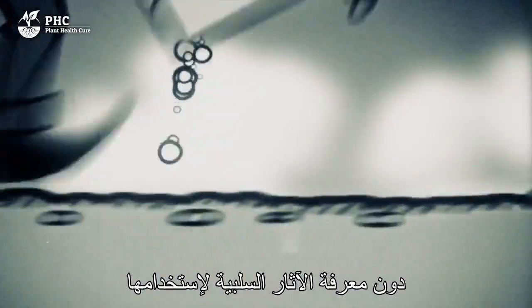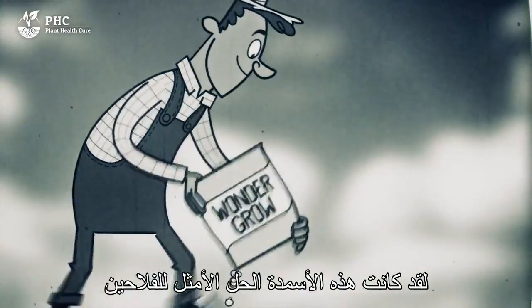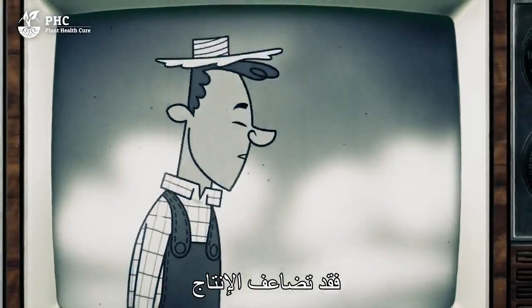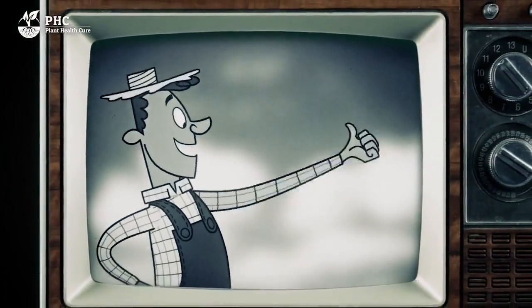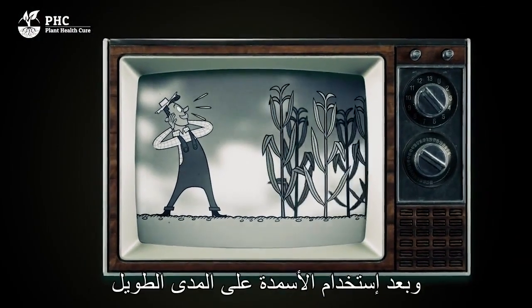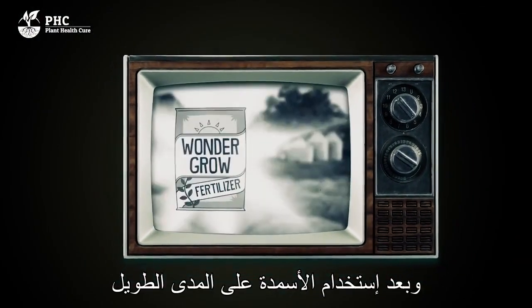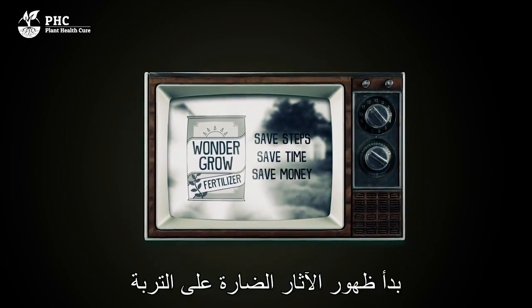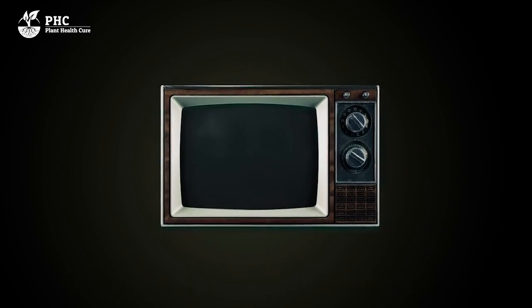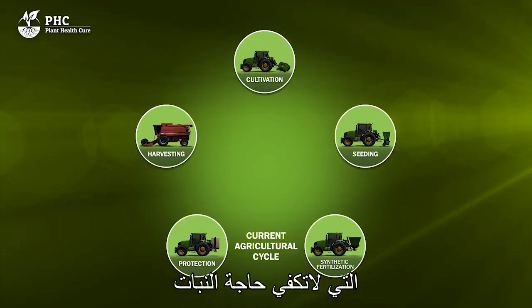Fertilizer comes from a time in which there was no understanding of the long-term effects on the soil. For farmers, fertilizer was a miracle — the harvests doubled and growers were able to provide the required food for a growing population. But now, after years of using synthetic fertilizers, the effects on soil quality are apparent.